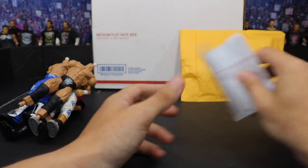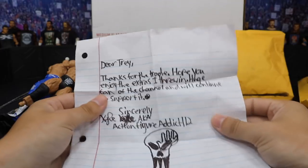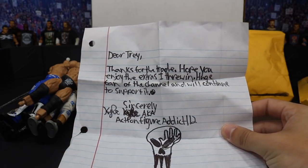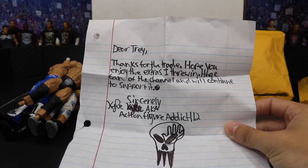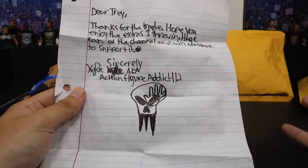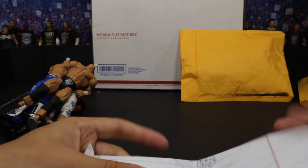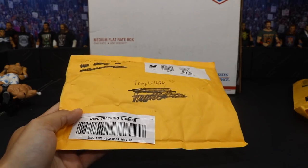There's also a note in Kyle's package. It reads: 'Dear trade, thanks for the trade, hope you enjoy the extras I threw in. Huge fan of the channel and I will continue to support it. Sincerely, Kyle aka action_figure_addict_112.' He's got a sick little skull logo — I have an obsession with skulls. Thank you so much bro, this will definitely go in the fan mail section. Let's move on to the next package.